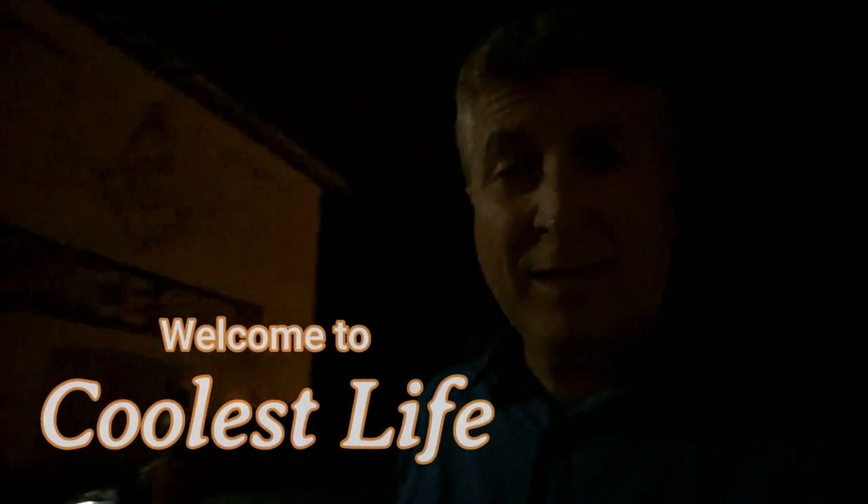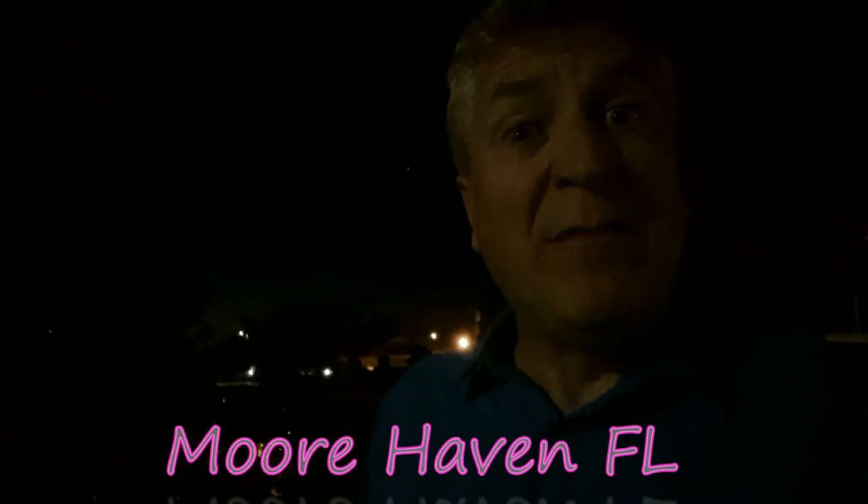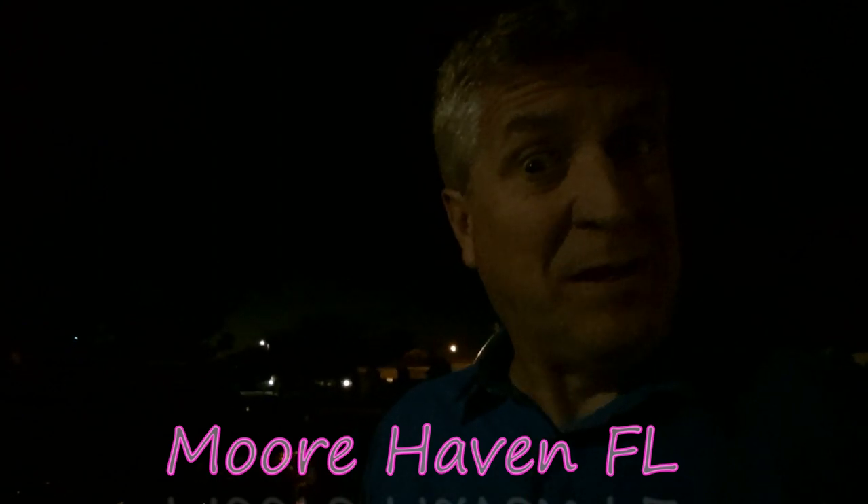Well, hello there. Thank you for joining us here at Cool's Life. My name is Tony and I'm here at Moorhaven Lodge number 61 in Moorhaven, Florida. I'm about ready to give you an inside tour of this lodge.